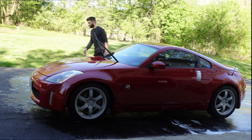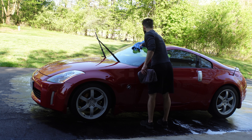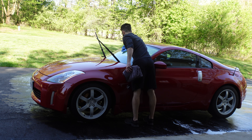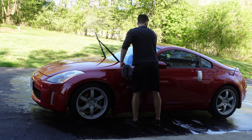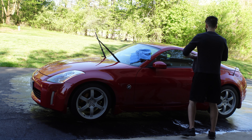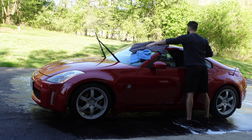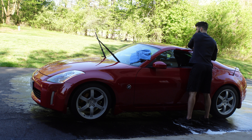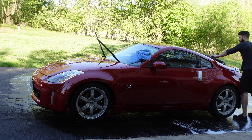It'll get the car about 90% dry, then I go back over it with my drying towels. The first towel is one I use for the glass — I got it at AutoZone way back when. Then this is a Rag Company drying towel, which is a good towel. It looks like I'm applying a lot of pressure but I swear I'm not.